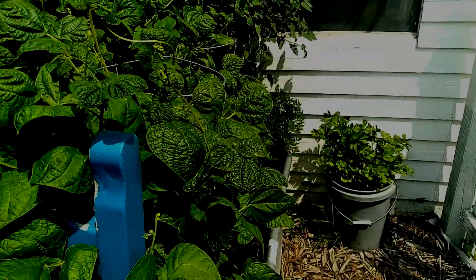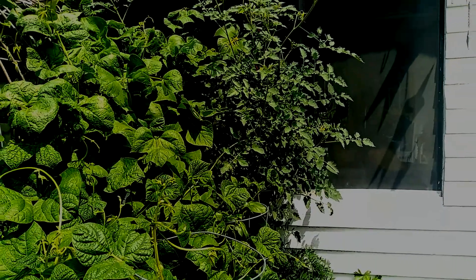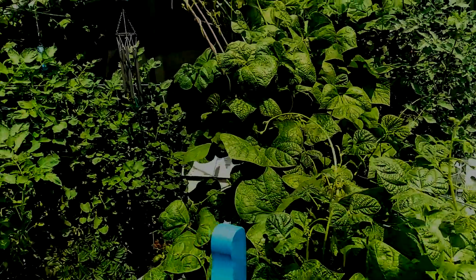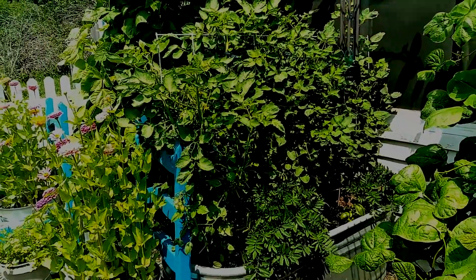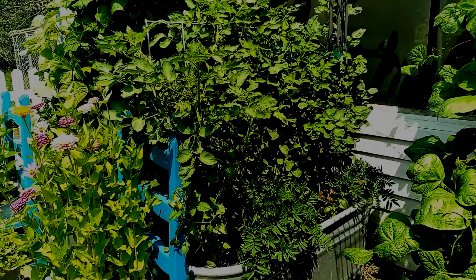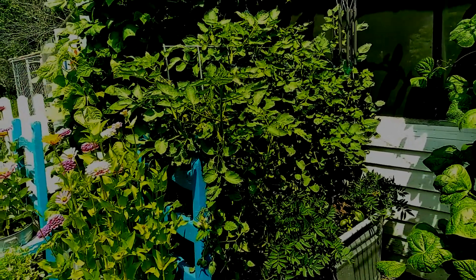I've got some celery there. Look at all these green beans. Look at that cherry tomato — isn't that pretty? I've got lots and lots of fruit on there, lots of fruit on my Romas. I've pruned them back a little bit to let the sun get to all of the tomatoes that are growing. Tons of them — they're beautiful.